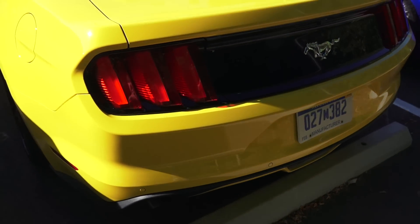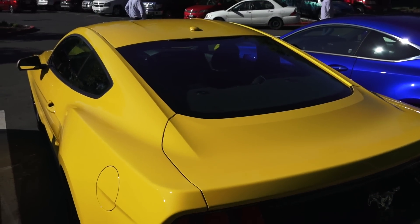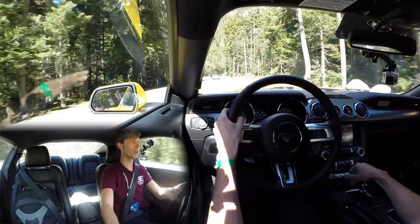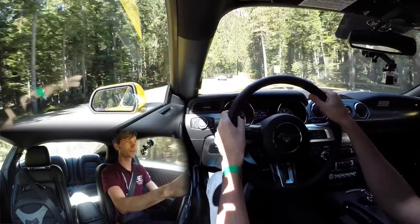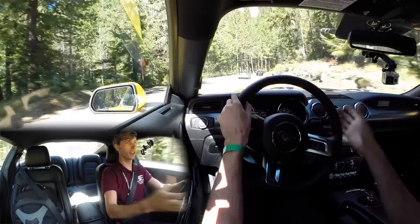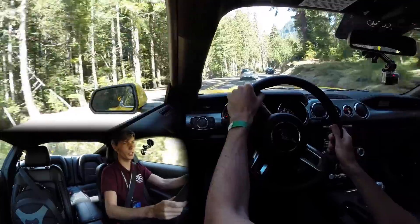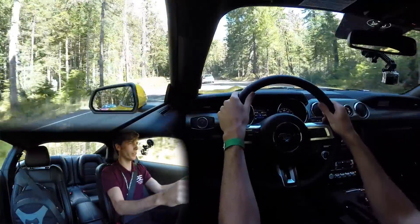Visibility out the back was a complaint when I was in the EcoBoost convertible, but it's not an issue at all here. There's a nice large window back there and plenty of visibility out the rearview mirror. As far as the seats, they're equally comfortable — these seem like the exact same seats from the other version: very nice leather, decently soft, and a good amount of cushion.